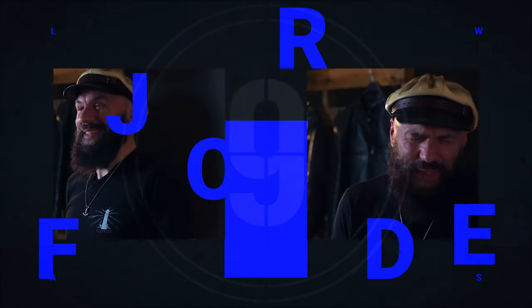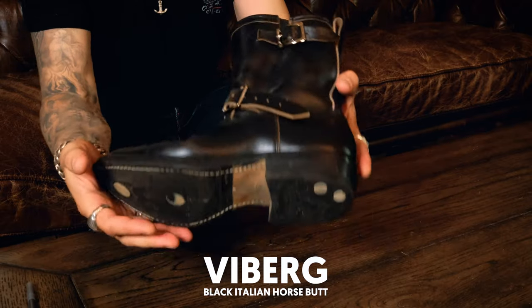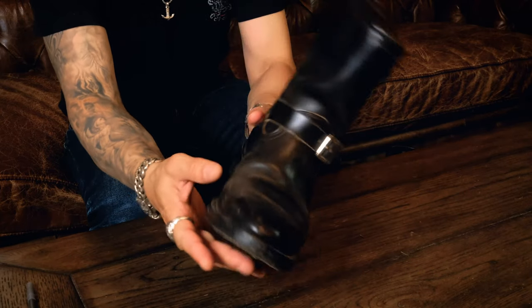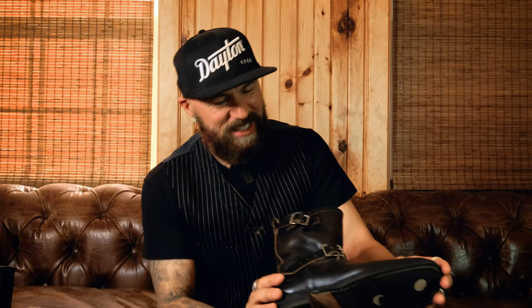Hi everybody, thank you so much for joining us. We're talking boots today — the best horse hide leather. In my hands I have Vibergs, and this leather is Italian horse butt, and you can see the character coming out is just incredible. Have you ever wondered about the difference between horse butt versus horse hide? Shinky versus Horwin? If you've ever wondered that, you are in the right place.